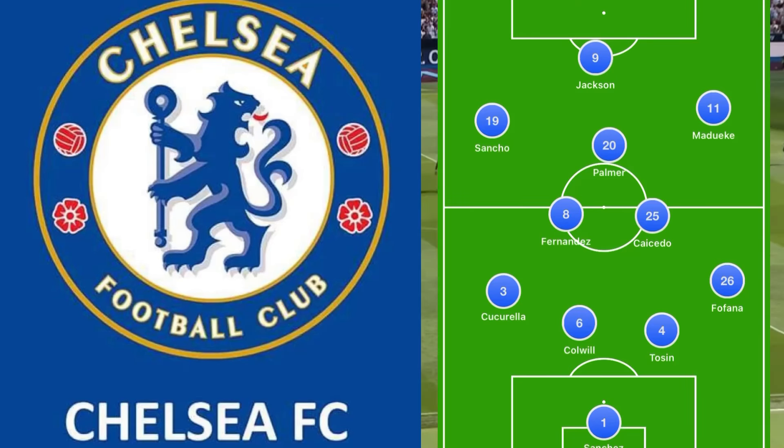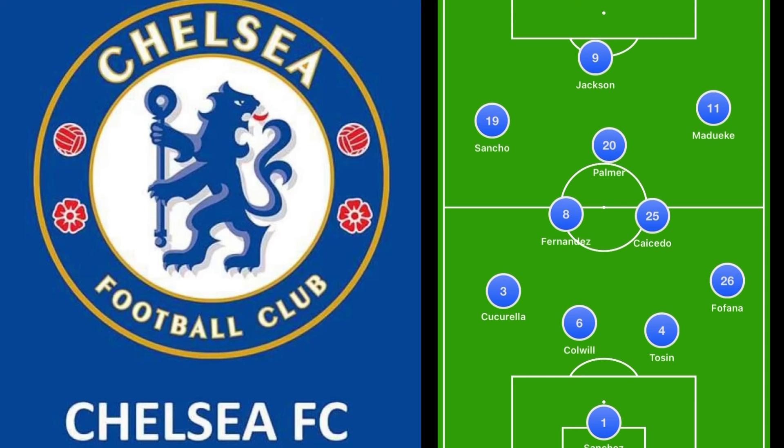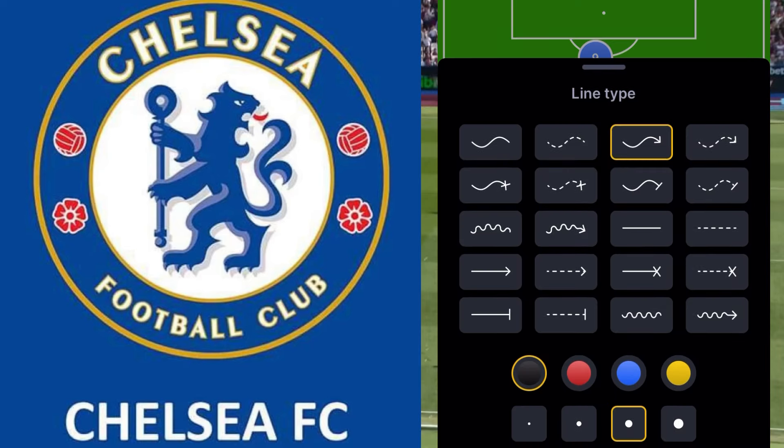With Chelsea's win over West Ham, we need to look at the tactics. Chelsea were able to break down West Ham. We do need to talk about one of the key errors that West Ham made here, and that was playing three in the back.